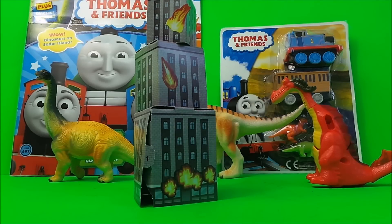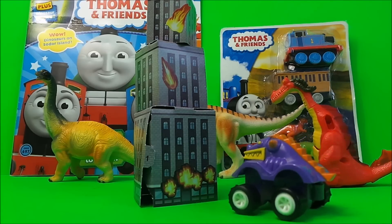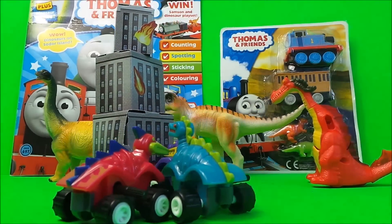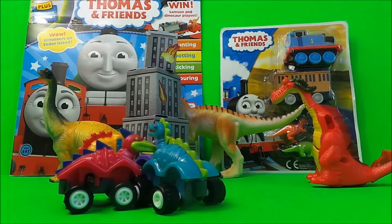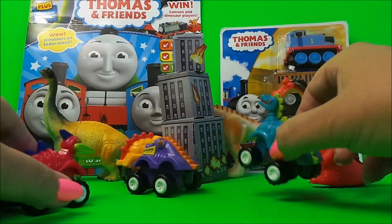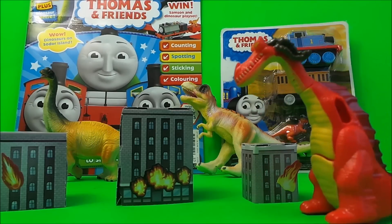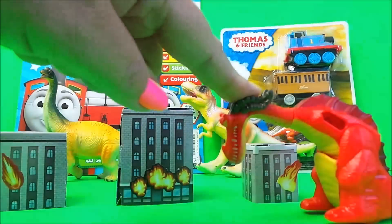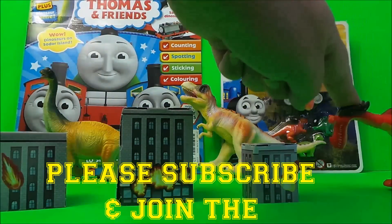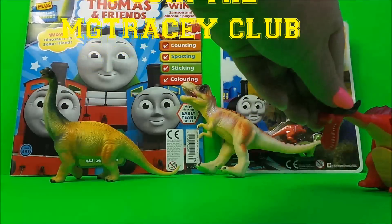First up we have dino crawlers and they like to smash into burning buildings. Oh, there it goes! So here we have another dinosaur — he looks a bit like a dragon actually. We press his head down and here he goes — oh yes, he speeds off nice and fast!